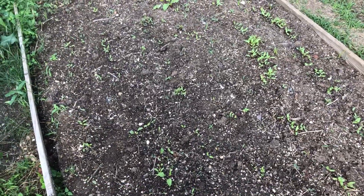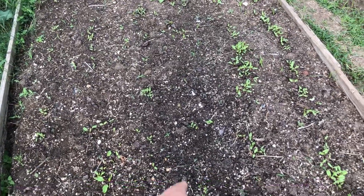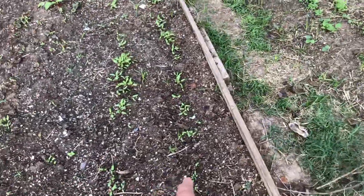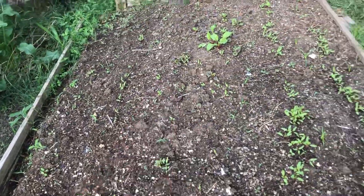All right everyone, so I want to do another garden update. This is for the fall garden and here I have beets. These are all beets. There are some weeds here that I have to pull out, but for the most part these are beets that I've been popping up out of the ground.